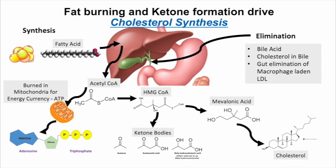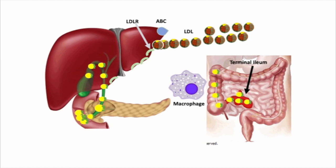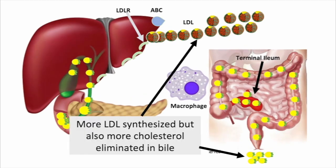So, by design, if you get very good at fat burning, you're going to increase your cholesterol levels. The liver is synthesizing a lot of cholesterol in somebody who's predominantly fat-burning, and as it makes more LDL cholesterol, it's also eliminating cholesterol in bile through the gut. The terminal ileum reabsorbs bile, but less of it is reabsorbed, so more gets out in the feces. By design, since the liver is synthesizing more cholesterol, it produces more LDL and more bile for elimination.